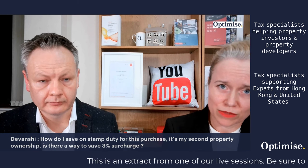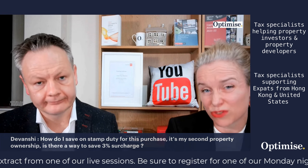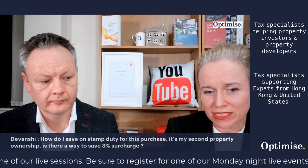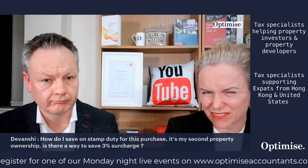The same applies in a limited company. In fact, even the first purchase in a limited company triggers that 3% rate as well, unfortunately. So the answer is an additional 3% on SDLT if you're buying in a company, whatever the question is, unfortunately.